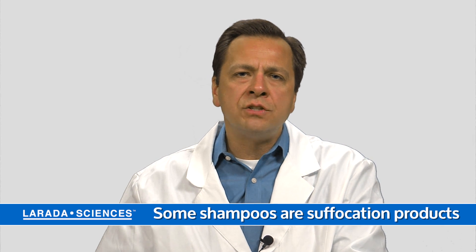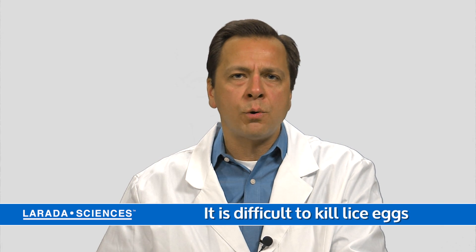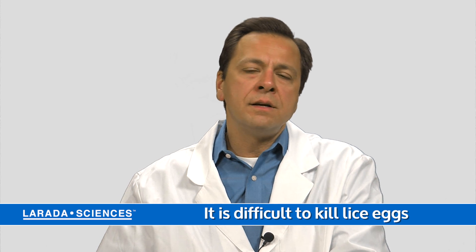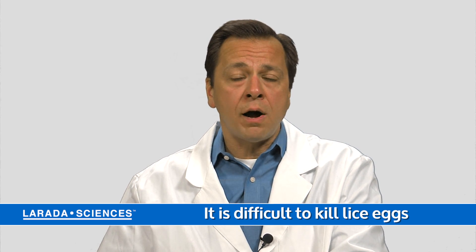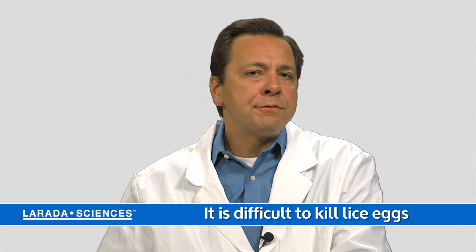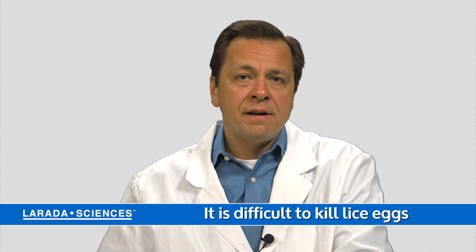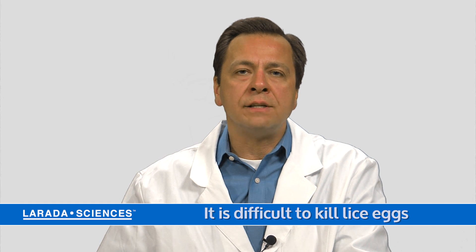A lot of these products don't do much against lice eggs, so it's important to understand the limitations of the product. You may need to apply it a second time after a week or ten days to catch eggs that have hatched and make sure those get killed as well.